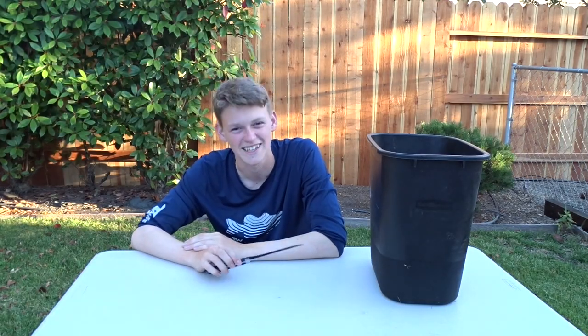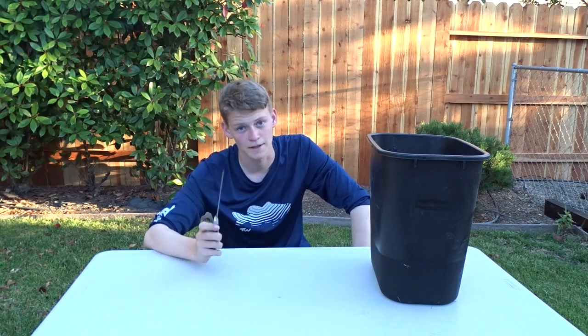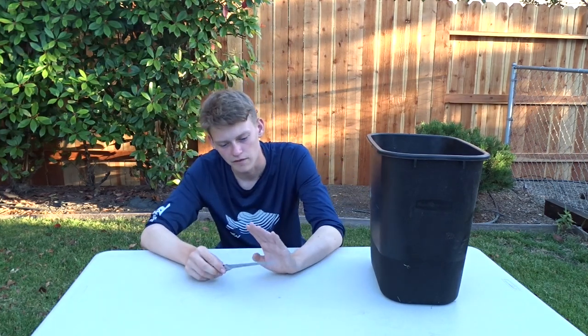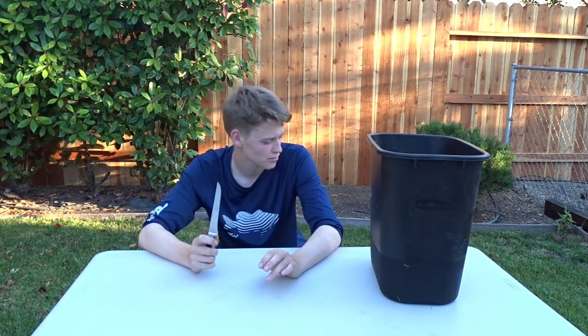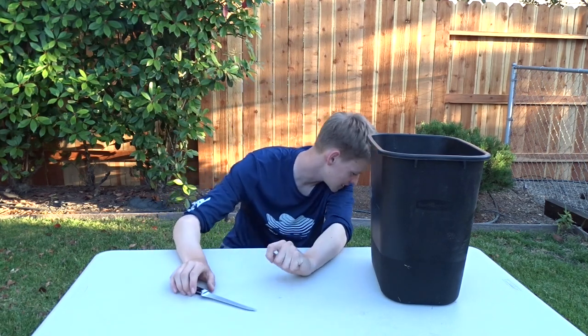Just got finished catching all the fish for the catch-and-cook video. Hope you guys enjoyed the fishing portion. I made it back to my house and I'm going to be filleting these fish. Let me get right into that. Before you start filleting, make sure your knife is sharp or else the fillets aren't going to turn out that good.